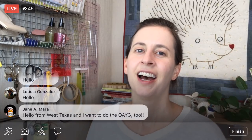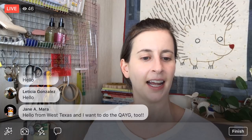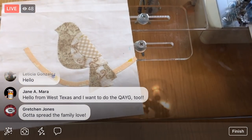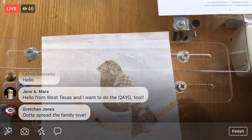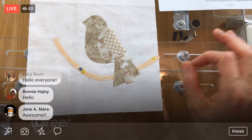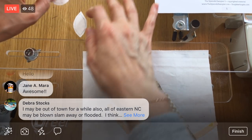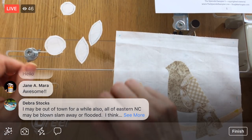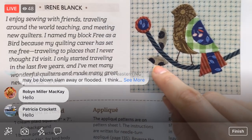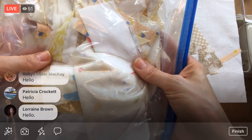Quilt-as-you-go has been a mystery I've been wanting to try for a while, and I think this quilt's going to be perfect for it. We have our pieces already cut out — we still need to do these two little circles and these two leaves. I'd love to use fabric from my scrap pile; I've been saving scraps.